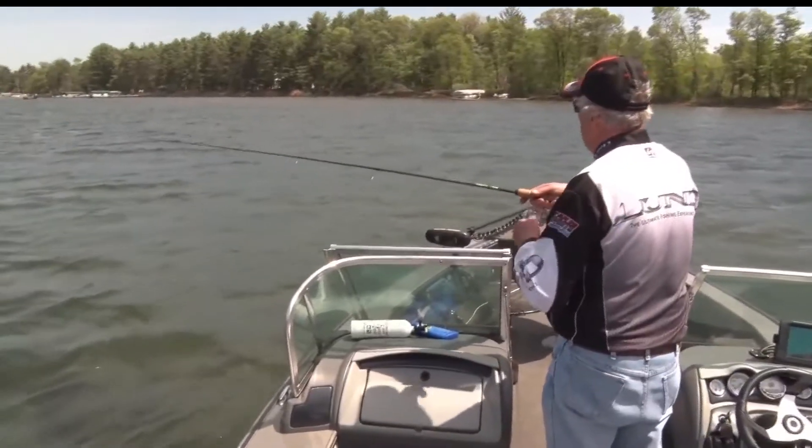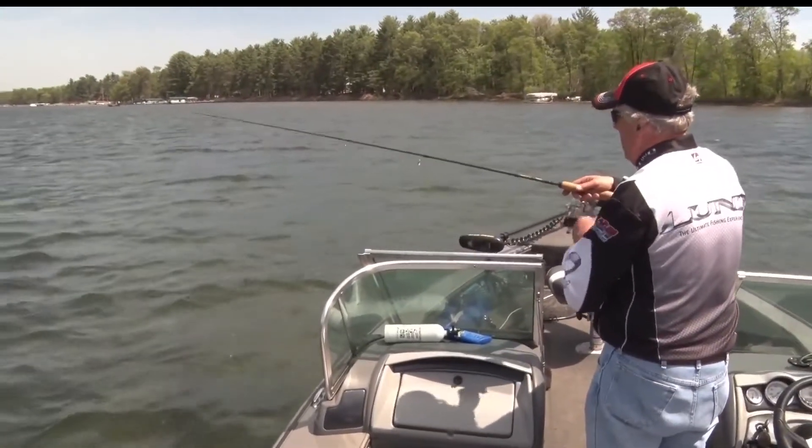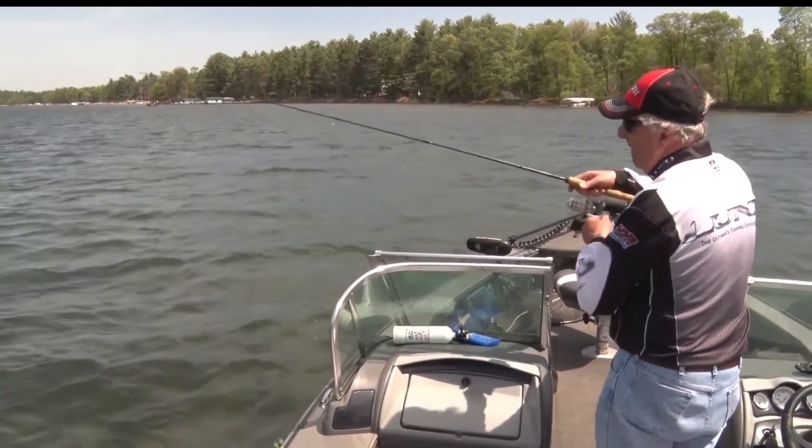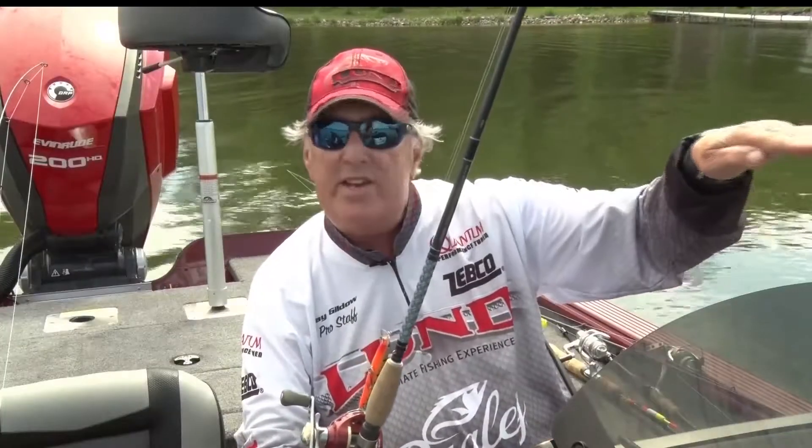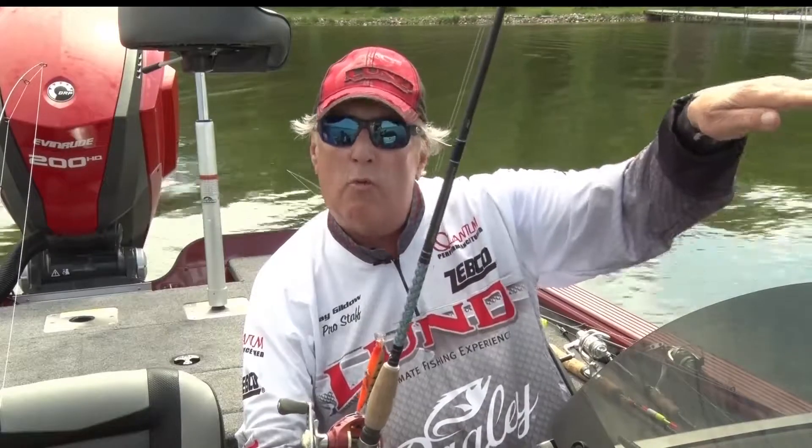Another very common and popular way is to use crankbaits. This is an X-wrap — it's a very good color. Trolling crankbaits in the evenings or in the mornings over the weed lines is very effective.